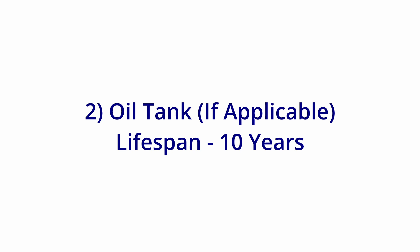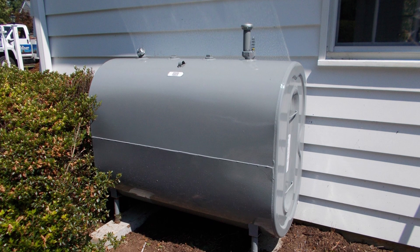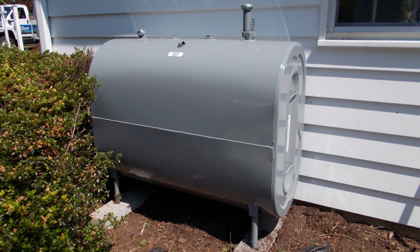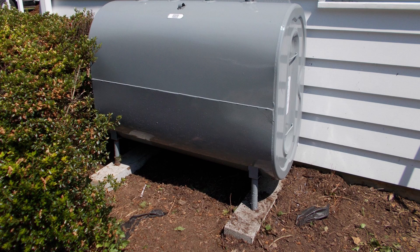Number two: oil tank. These should be replaced every 10 years if it's steel and outdoor. This is an insurance requirement. After that time, insurance companies are hesitant that the tank could leak and cause a very expensive clean-up. If the tank is indoor or fiberglass, this will be over 10 years.